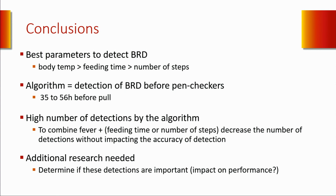Finally, as you know, we have a lot of under-detection for BRD, so maybe some of these detected episodes are actually associated with a decrease in performance or even a decrease in welfare. Those cattle may benefit from some kind of treatment, such as immunostimulants. So further research is needed.